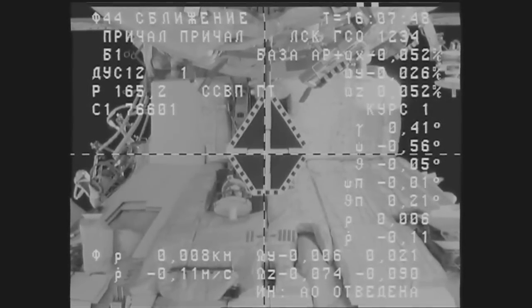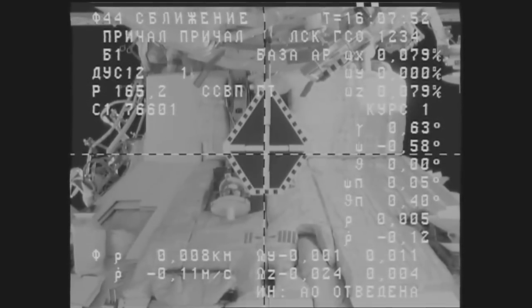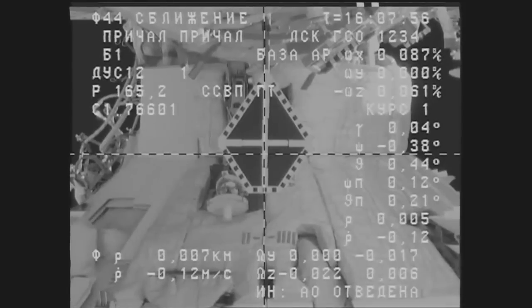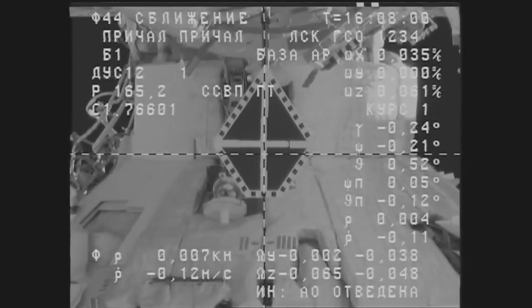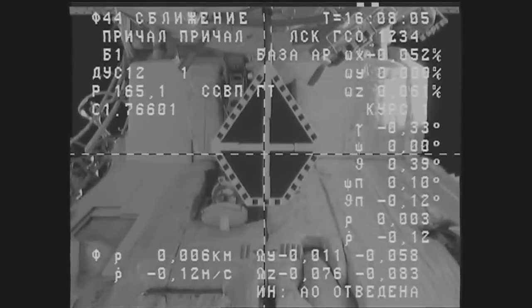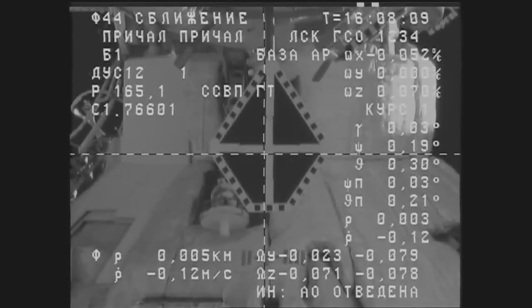Five meters range. Seven meters separating the two vehicles. We are standing by for contact and capture of the International Space Station. Standing by for contact.